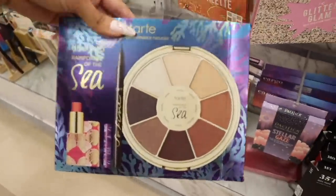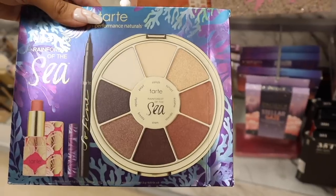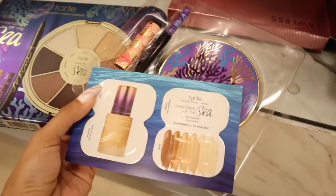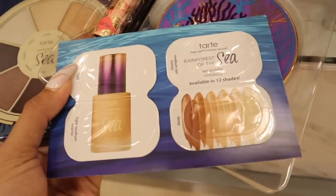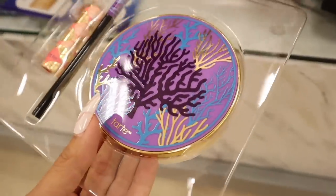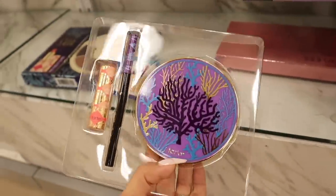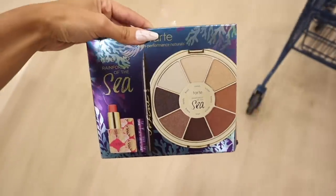Oh my gosh — I just found the Tarte gift set: the Tarte Rainforest of the Sea palette, such a beautiful neutral palette, plus liner and lipstick. For only $25 — seriously amazing. The palette packaging is pretty heavy, the liner matches the lid, and the lipstick is absolutely gorgeous. I'm surprised no one has picked this up yet.